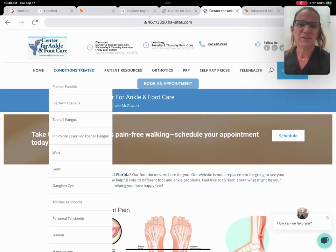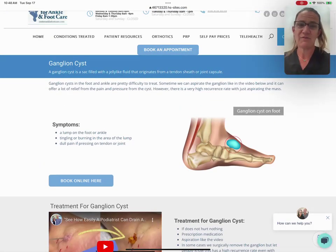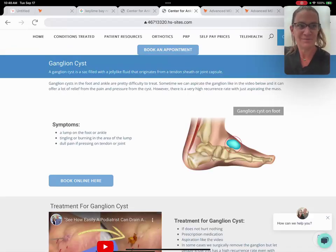If you think you have a ganglion cyst, you can read a little bit about ganglion cysts here. If you're like, that's what I have, I'd like to book online and get my options for what we do for a ganglion cyst — that can be a telehealth visit. I'm going to explain a little bit more of what the more common telehealth visits really are.